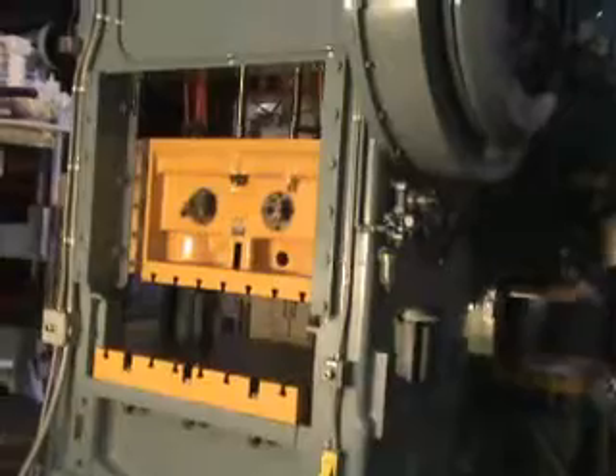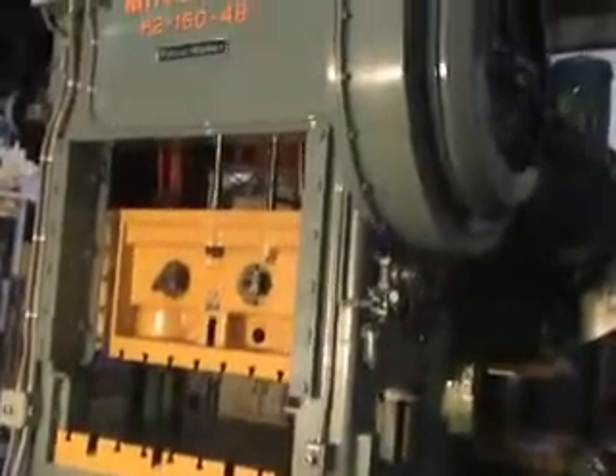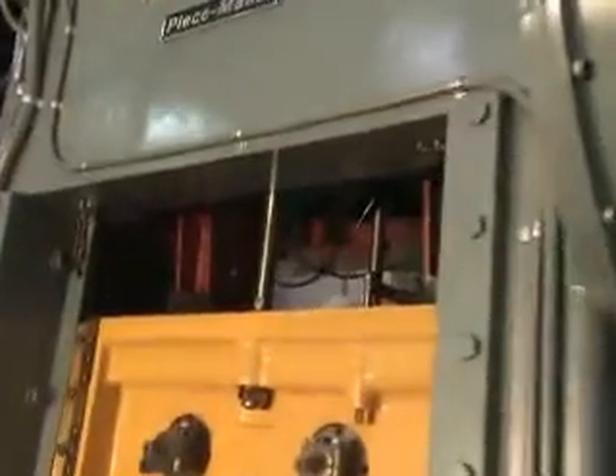This press has new sequel clutch controls, new lower ram connections including the pins, saddle bearings, and connection arm bushings.